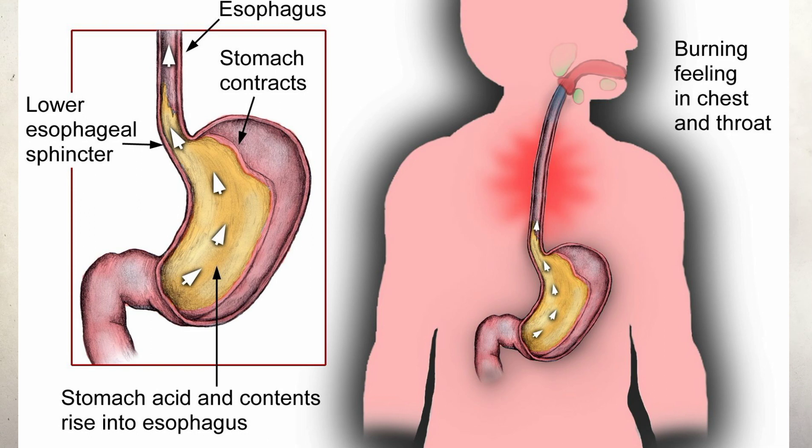Before we start, let me quickly explain what acid reflux is. Acid reflux is often called gastro-oesophageal reflux disease. Normally in your stomach there is acid, and that acid digests your food. There's a valve at the top of the stomach that opens to allow your food to enter your stomach when you eat.